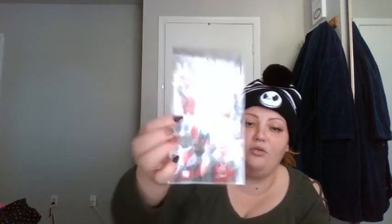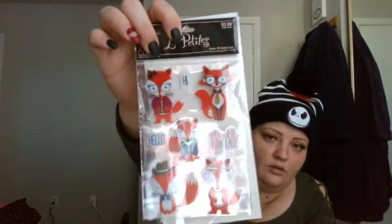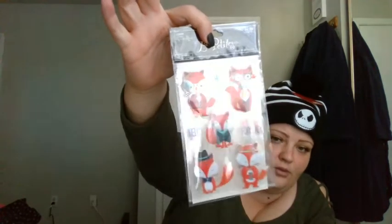I also got llama washi — two different patterns of llama washi if you can see. Then I got the cutest little fox stickers ever, also by the Paper Studio brand, and they are so stinking cute.